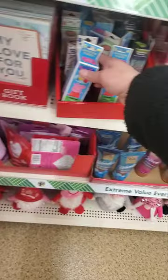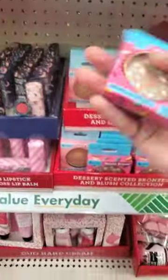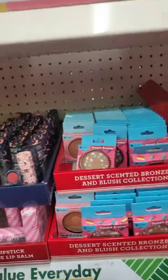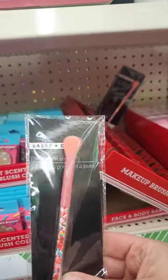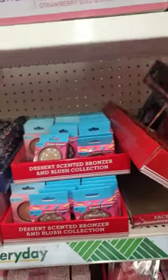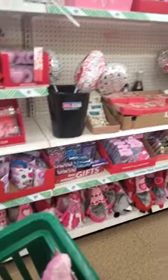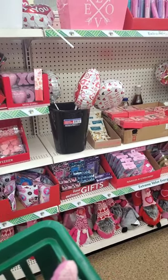There's Peppa Pig bathtub fizzies and these bronzers that everybody's been getting — I wonder if they're good. These confetti makeup brushes — I have one of the bigger size — there are only about four left so if you want one, get it quick. I still can't find those heart-top glass jars.